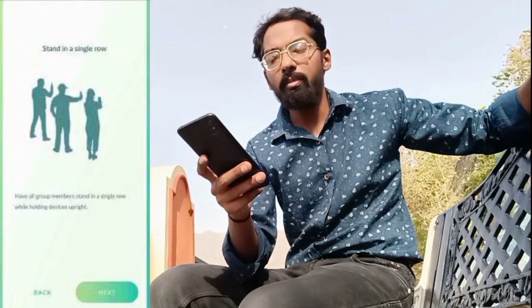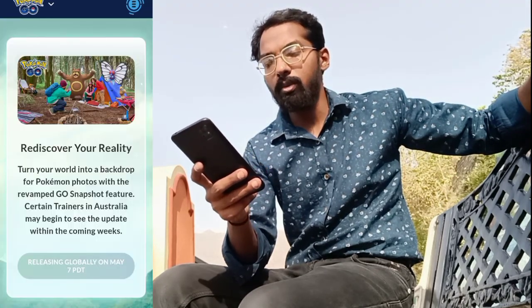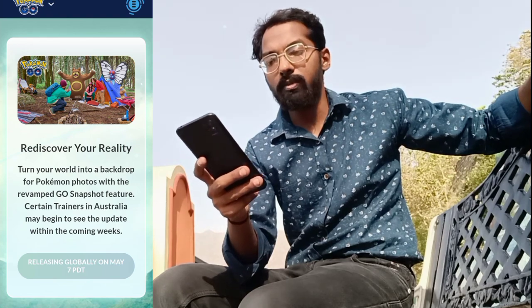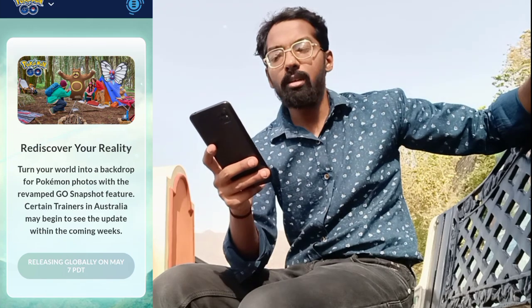Last but not least, the Rediscover Your Reality AR update is coming on May 7th. Trainers in Australia will be able to test this feature first, and after that it will be available globally.